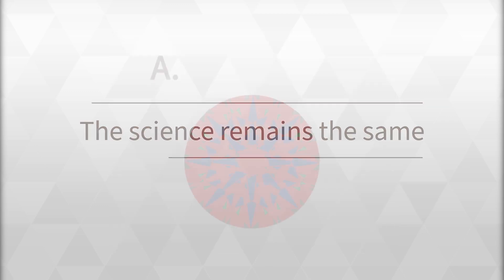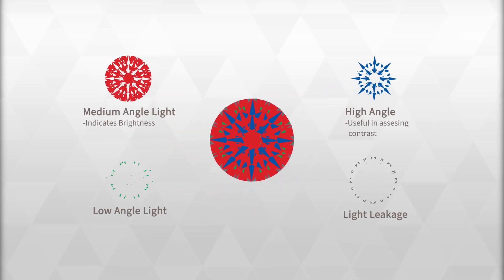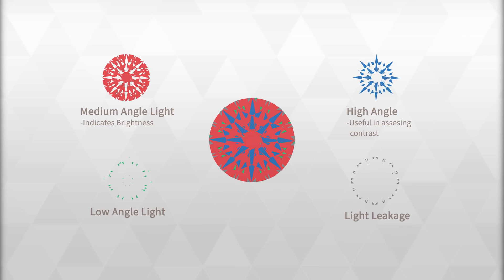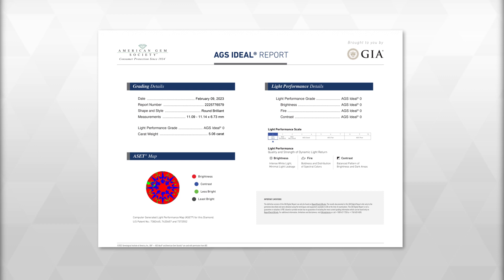The AGS-ASET maps remain the most accurate, visceral way to understand light performance in a diamond. Today, qualifying diamonds may receive an AGS light performance addendum to their basic GIA grading report.